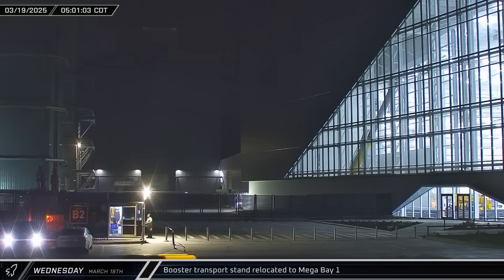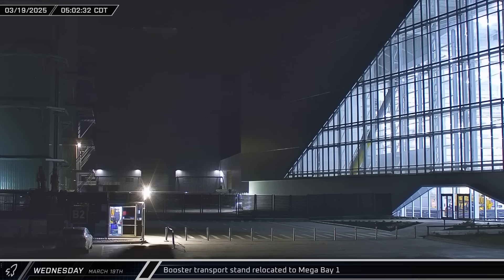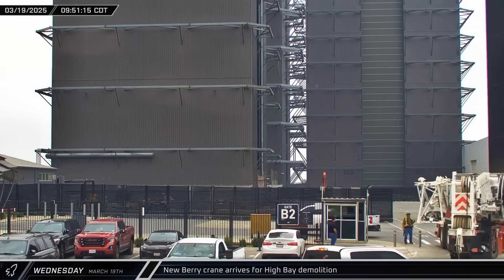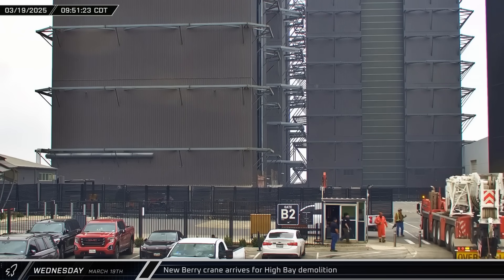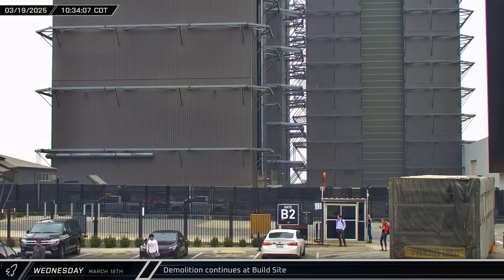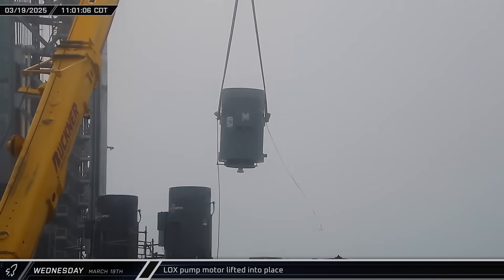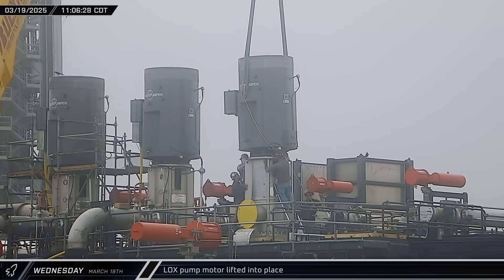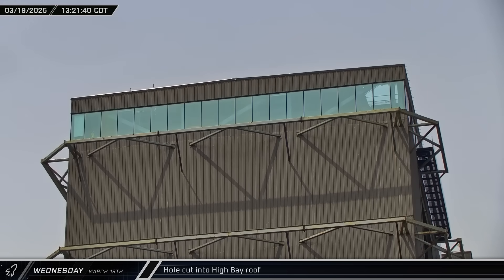After spending the day outside, the booster transport stand was brought inside Mega Bay 1 on Wednesday morning. A new crane from Barrie arrived at the build site to assist with demolition. Stargate's annex was then toppled as demolition advanced. The third massive liquid oxygen pump motor was uncrated and installed on the pump station. A hole was cut in High Bay's roof, providing an access point for moving people and material in and out of the structure.